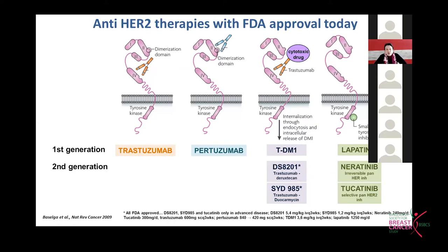We also have three oral drugs that inhibit the tyrosine kinase of the internal portion of the HER2 receptor. The oldest is lapatinib, but two newer ones — neratinib, an irreversible pan-HER inhibitor, and tucatinib, a selective HER2 inhibitor — are probably going to supplant lapatinib because they are more active.